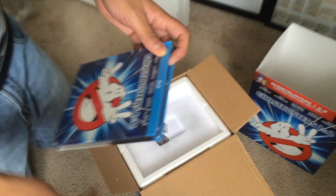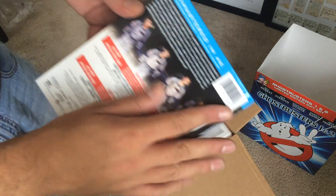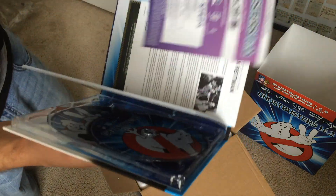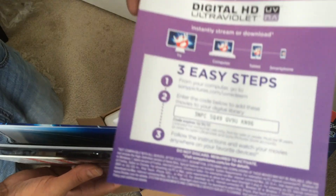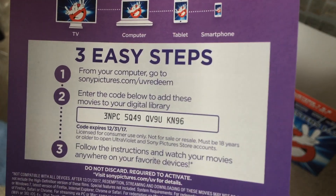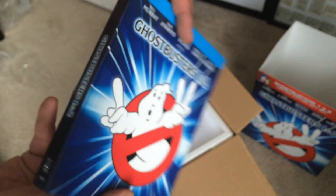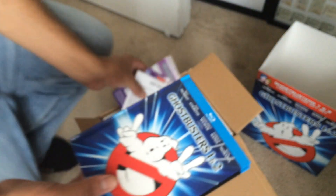Here we have the digibook. Slice it open, piece of tape right there. It's all printed on the back there — Mastered in 4K, special features. Anybody that wants that inside look: coupons, a personal letter from Ivan Reitman, table of contents, and there are the discs back here. Very nice, this is a very nice digibook.